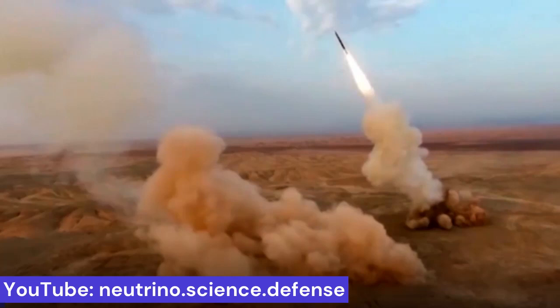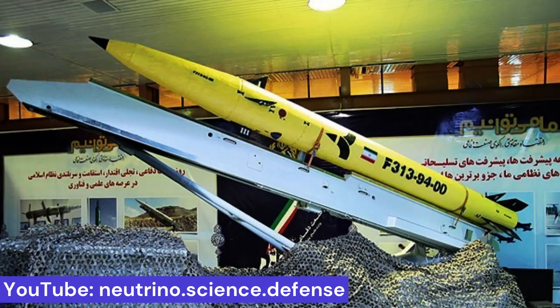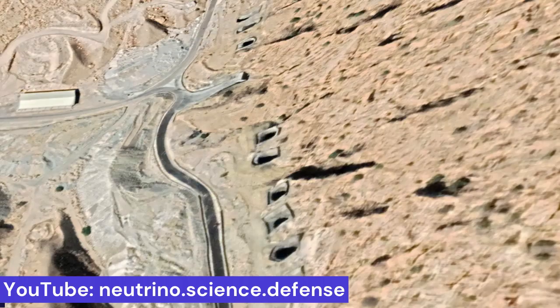Most FATE missiles — all those built around the original 610-millimeter diameter body, at least — have ranges estimated at 250 to 300 kilometers. The ROD-500 and FATE-313 variants use lighter composite casings, resulting in a 500-kilometer range. It remains unclear if they can be rotated to cover more areas or if they are trained to a specific selection of targets.